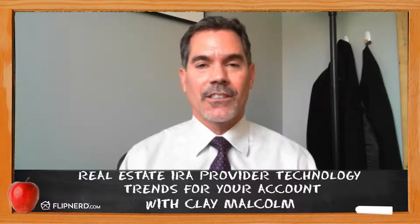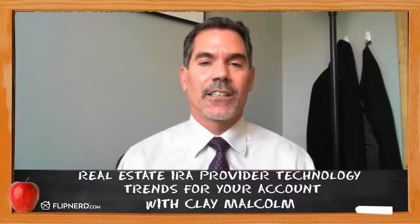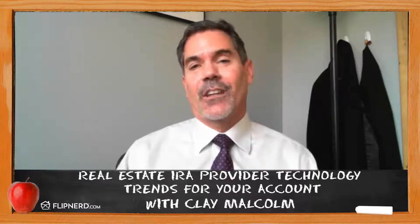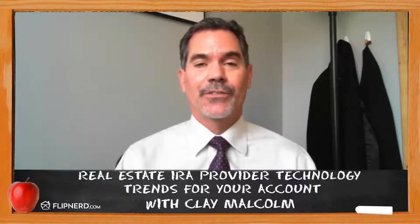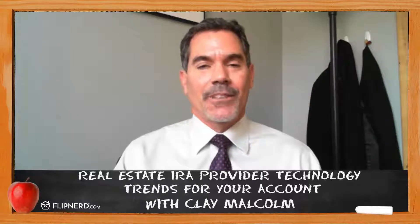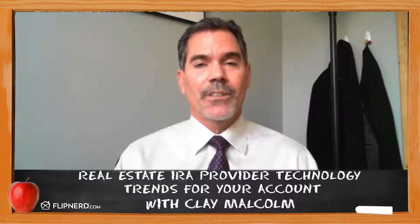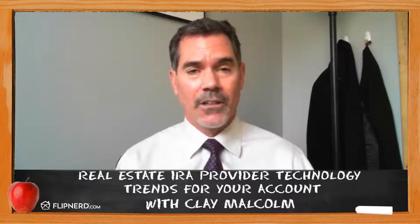We're going to be talking about IRA providers and the technology that they provide for their account holders when it comes to real estate. You've probably noticed that your online banking and all of your financial procedures outside of your IRA have become much faster, much more transparent and easier over the last five or ten years. This is something that the IRA industry has lagged a little bit behind. Some of the things I'll tell you today are just trends and goals for the industry, and some of them are actually already in place.